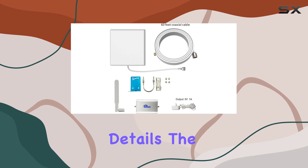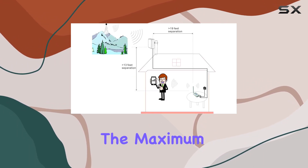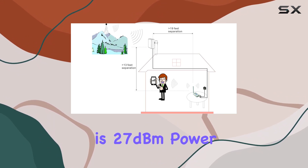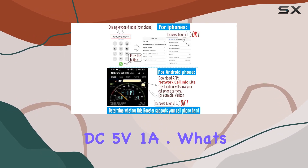Now let's talk technical details. The frequency range for uplink and downlink is impressive, and the maximum output power is 27 dBm. The power supply is a standard input of AC 100–240V, 50/60 Hz, with a DC 5V 1A output.